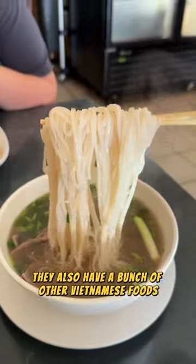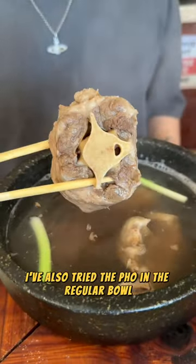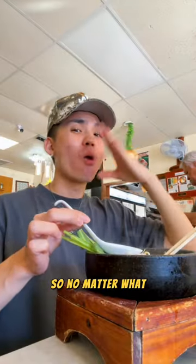They also have a bunch of other Vietnamese foods that were all fire. I've also tried the pho in the regular bowl but it doesn't hit, so no matter what, pay for that upgrade.